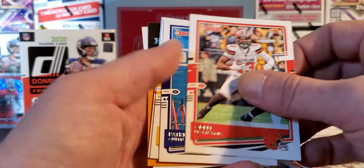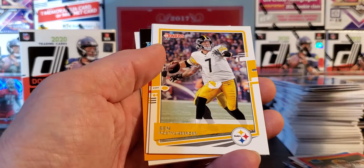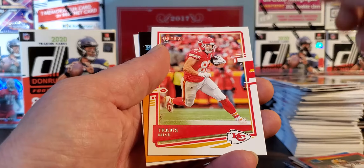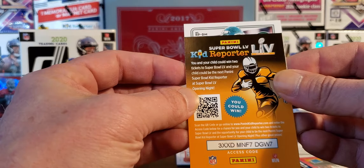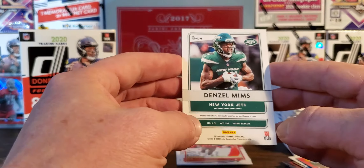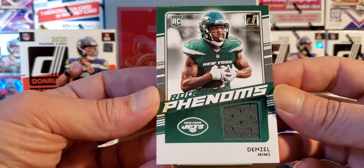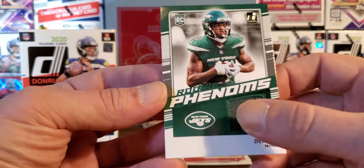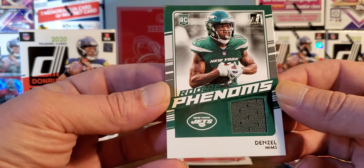OBJ. Terrible. Patrick Queen — monster. Ben Roethlisberger and his 7-0 Steelers. And that is — oh my god, it's the Jets — are you kidding me?! Denzel Mims rookie Phenoms. Not the best, but it is a rookie. We'll see what he does — maybe he gets off of that team.